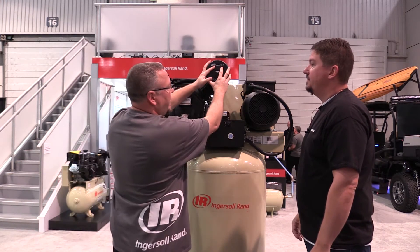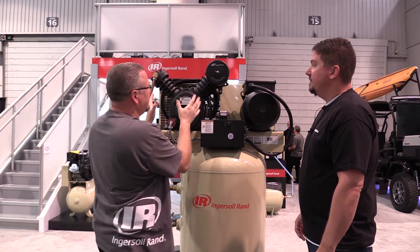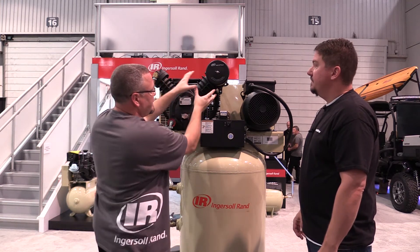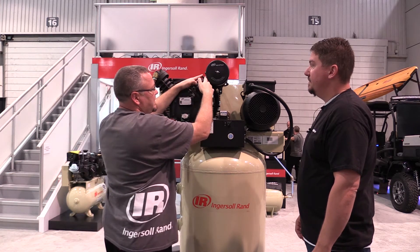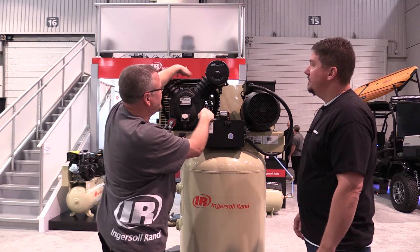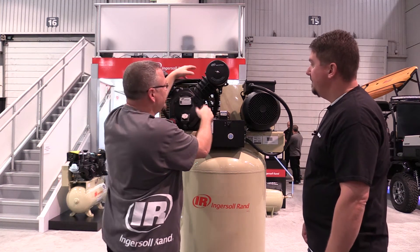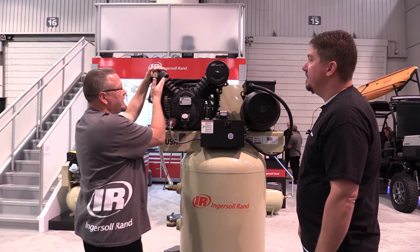The ambient air is drawn in through the intake filter into the first stage cylinder. It's easy to identify a two stage compressor because the first stage is larger than the second stage. This compresses the air up to about 40 to 70 psi, then it goes through an intercooler tube — you can see these heat sink fins right here — to cool that air prior to going into the second stage.